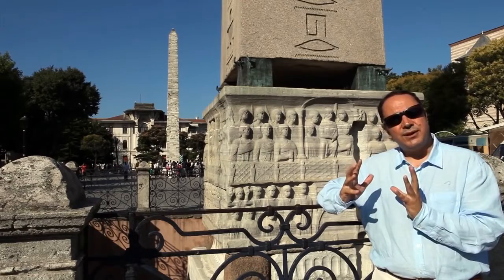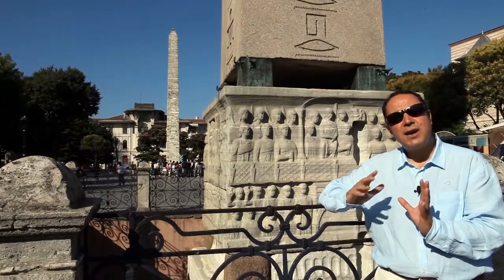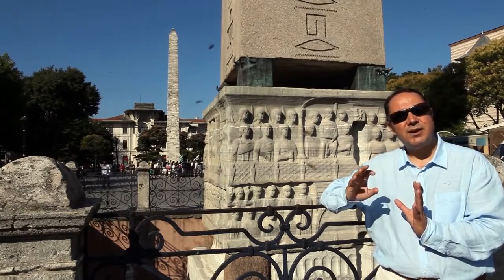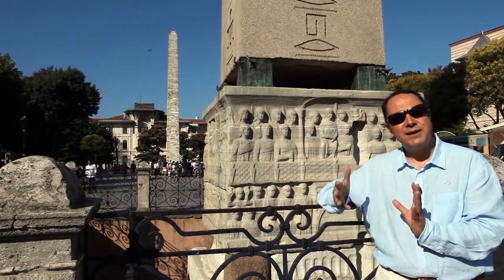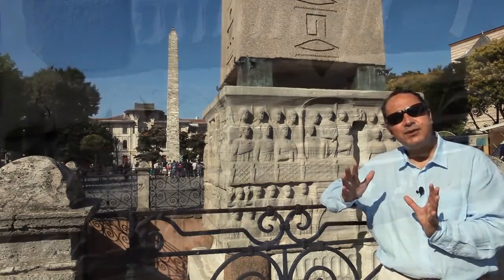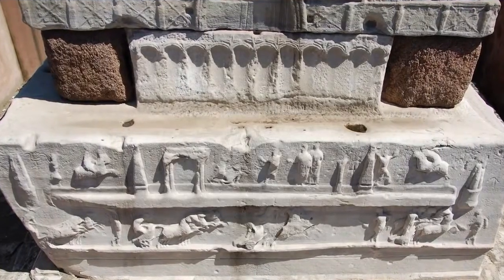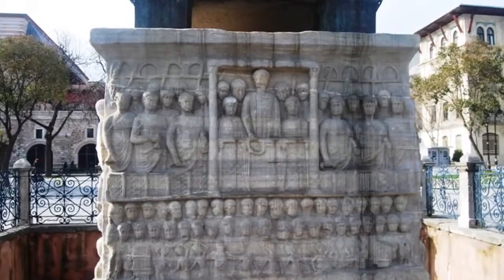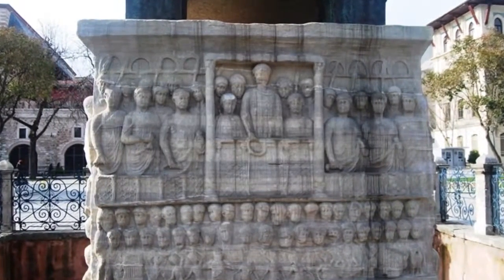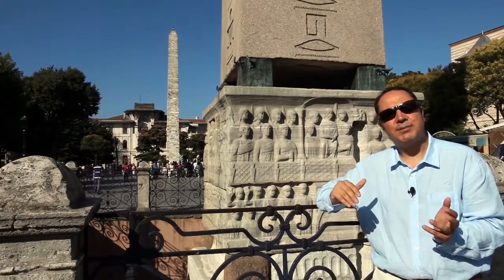When it was erected here, they put a marble base underneath the obelisk, and on the four sides of this marble base there are bas-reliefs showing scenes from the Byzantine Empire. The Byzantine Emperor is either watching the erection of the obelisk on one side, or he is watching the chariot races, or he is preparing a wreath for the winner of the races, or he is receiving homage from the captive slaves.